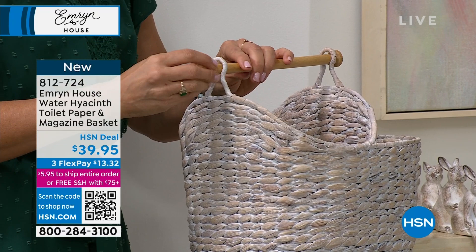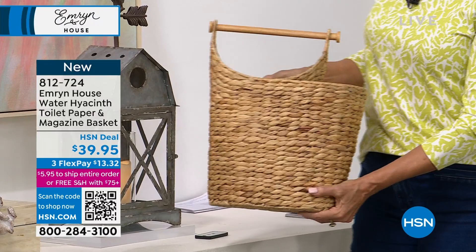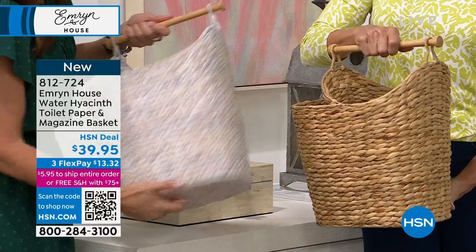We have two different finishes — I love the whitewashed. Because water hyacinth is natural, even two whitewashed ones will look just a little bit different. It's finished on the bottom as well, and it's got a metal frame underneath for really great structure and good quality. And for magazines, books, whatever you need in here as well — especially those little bathrooms with just a sink, a little powder room, where the heck are you supposed to store toilet paper?